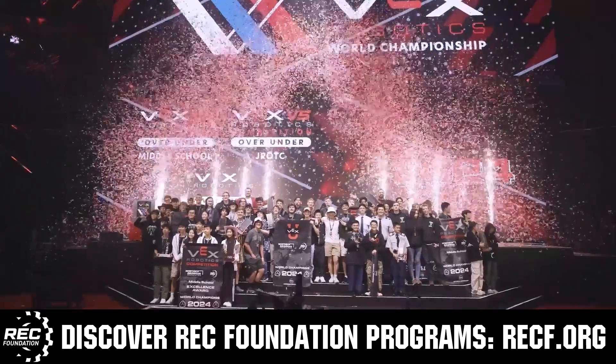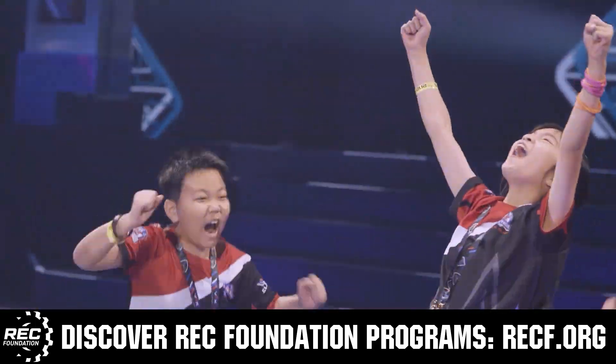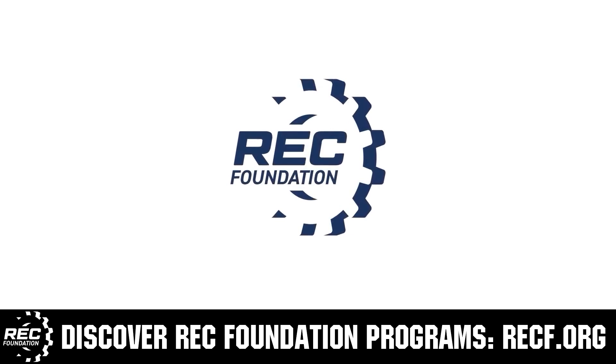These include VEX, aerial drone competition, online challenges, JROTC, Girl Powered, scholarships, certifications, and so much more. To discover these exciting opportunities, visit RECF.org and get connected.